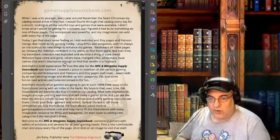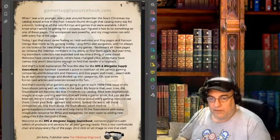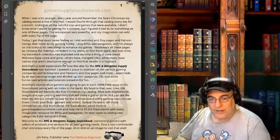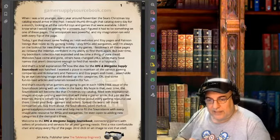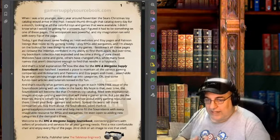He says: I play RPGs and war games and I'm always on the lookout for new things to enhance my games. I bookmark all these pages as I browse the internet, confident in my ability to find them again, but over time my bookmark collection has exploded and become a thing of pure dread. Websites have come and gone, others have changed URLs, while many have names that aren't descriptive enough to find that needle in a haystack. That's a brief explanation for how the idea for the RPG and War Game Supply Sourcebook was hatched — a place to maintain all the various gaming companies, Kickstarters, Patreons, Etsy pages, and more, searchable by an eye-catching image, divided into categories, with fun articles and tutorials tossed in.